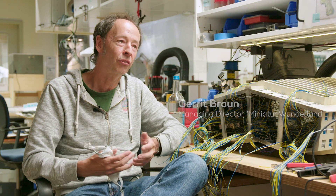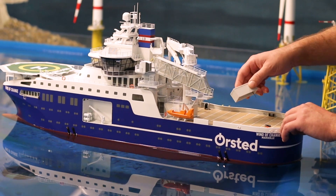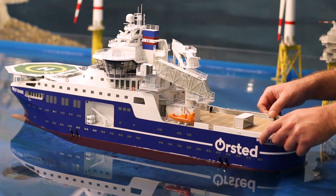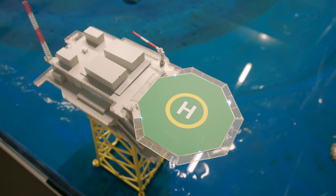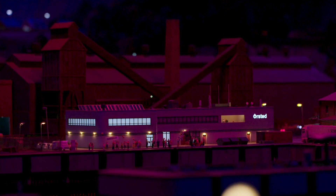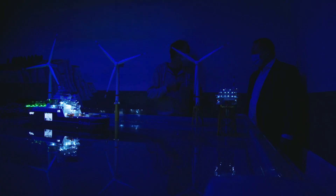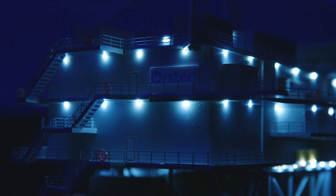We have never taken for granted that something has been waiting and must be repaired. We have never stopped asking the question: how does it work? What is the idea? Offshore wind energy is the most important part of our energy source, and that is why we are committed to it.